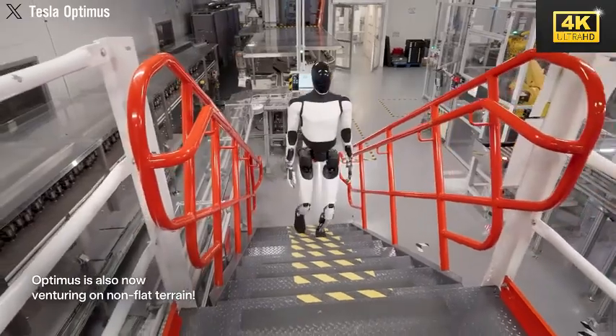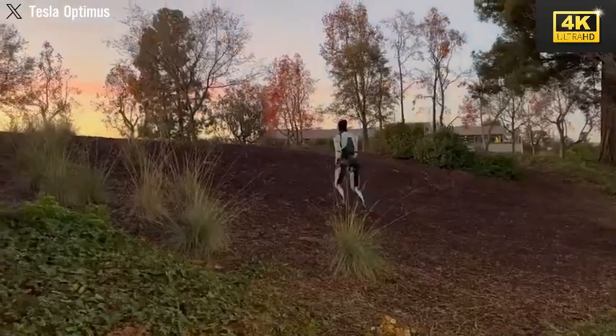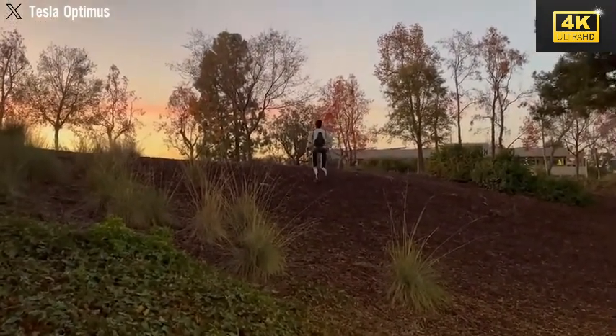Recent assessments have demonstrated Optimus's capability to navigate complex terrains, showcasing its potential applications that extend beyond industrial use. This adaptability paves the way for broader deployment opportunities.